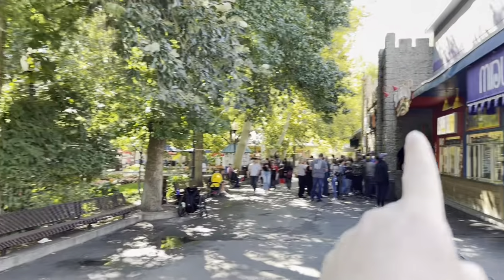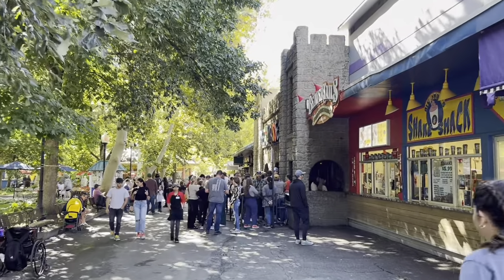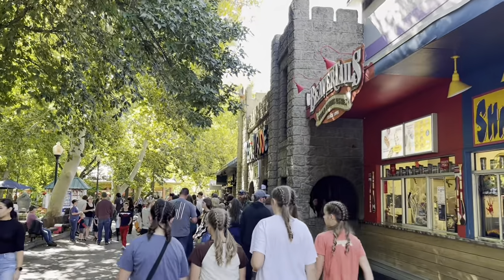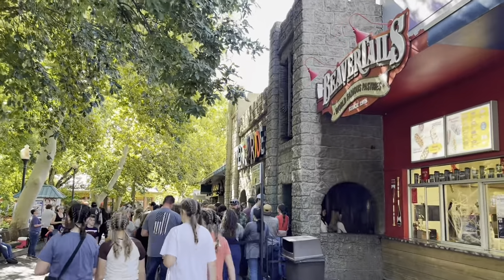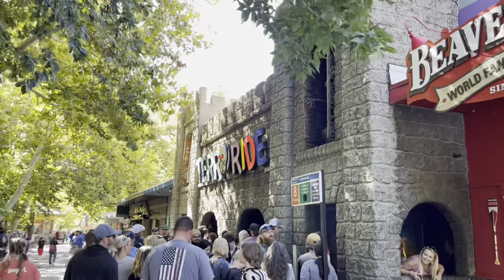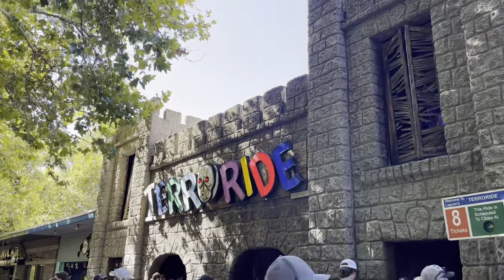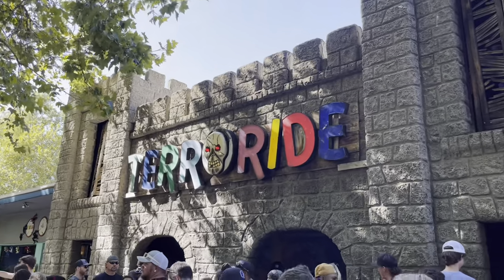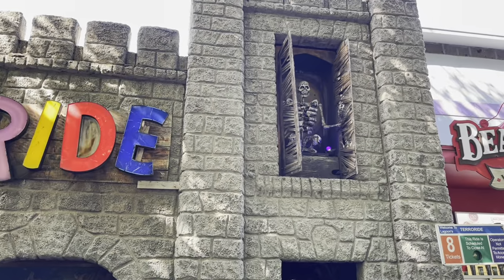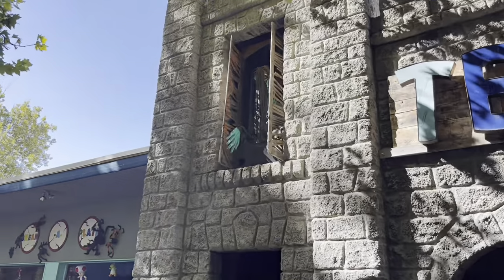The first attraction you see right here is called the Terror Ride. This ride is a classic — it's been here for a long time. It's where, like when you're a teenager, you go in there with your crush and kind of cuddle up and ride. Later on in the video I'll go ride that ride. It's almost like a carnival ride, but it's been here forever. The doors open up at the top — it's a skeleton. It's real low-key special effects.